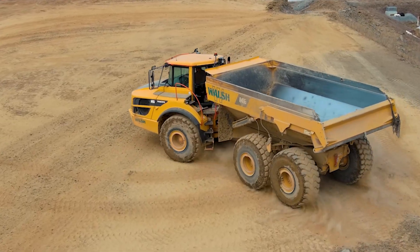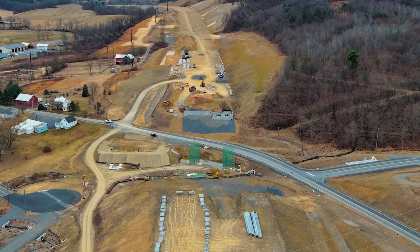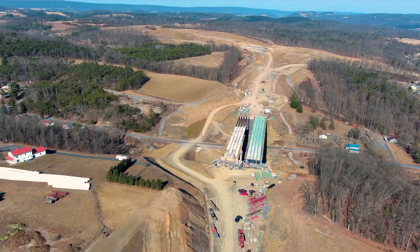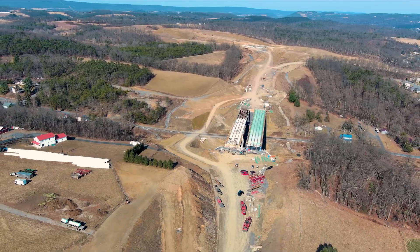One thing that's different about this project is that it's kind of an open landscape — what's called greenfield construction. The previous contractor came in, did all the dirt work and grade work, and basically gave us an open landscape to build the bridges on.